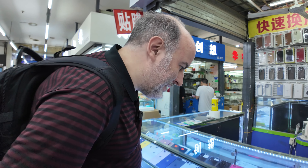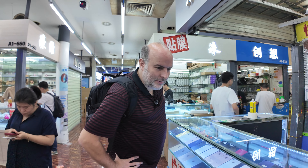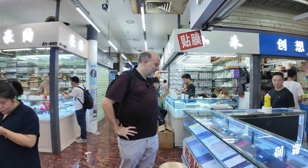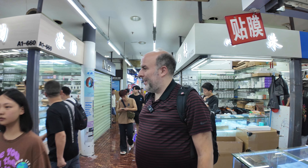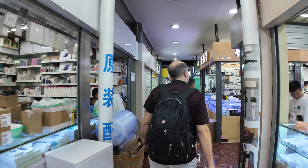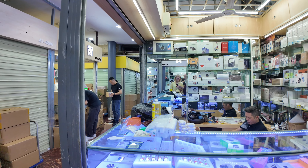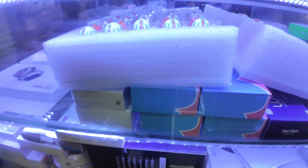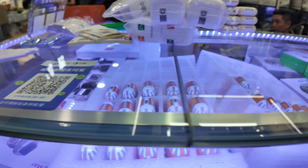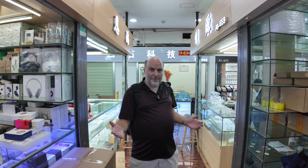This guy has so many iPhones here — the XS Max, iPhone X, 13, 14, 15. It's very complicated. I saw a bunch of these cool little headphones. If you want to focus on that you can just triple tap, get close to those things and see what it looks like.